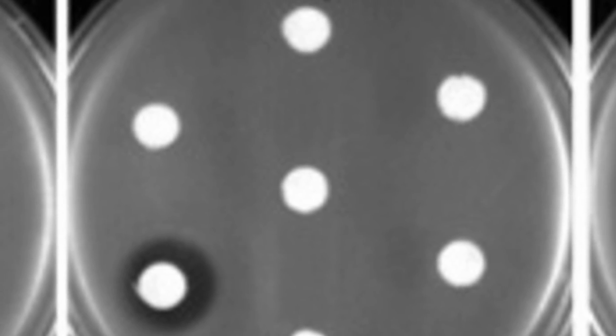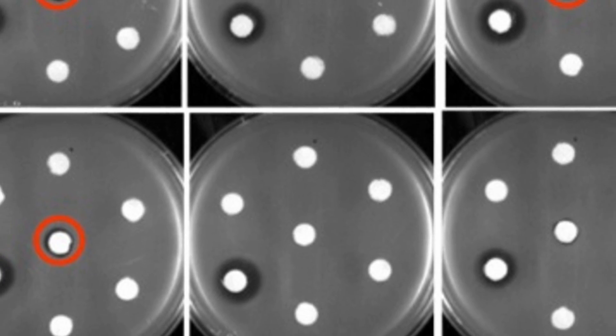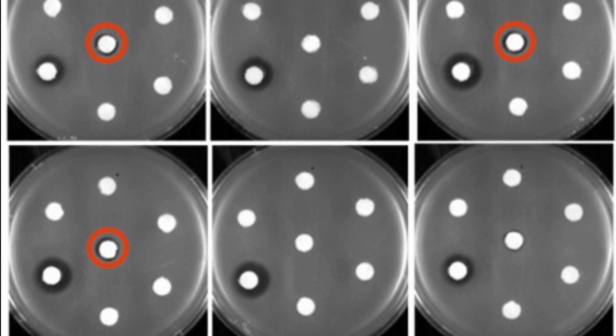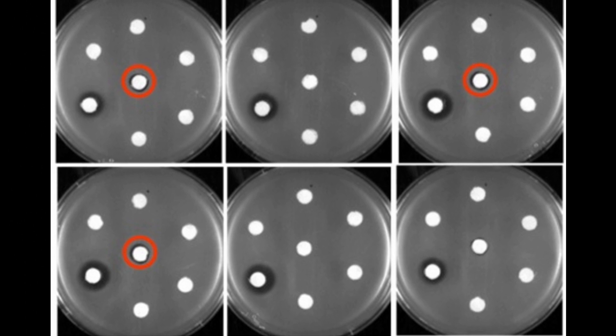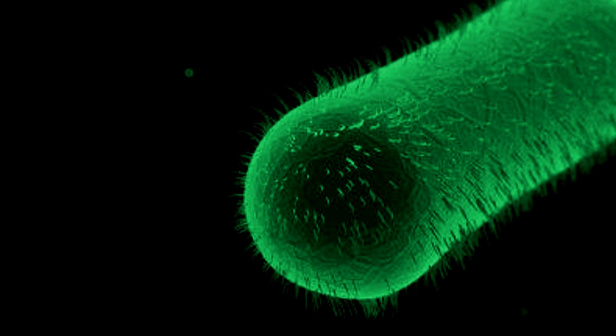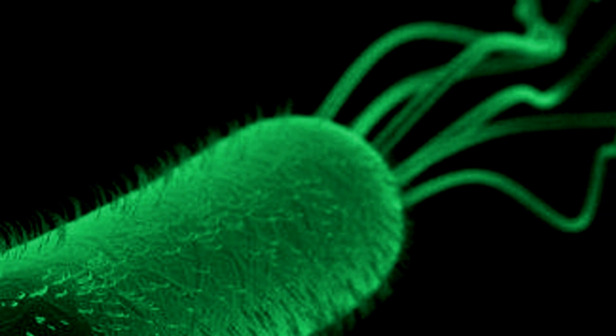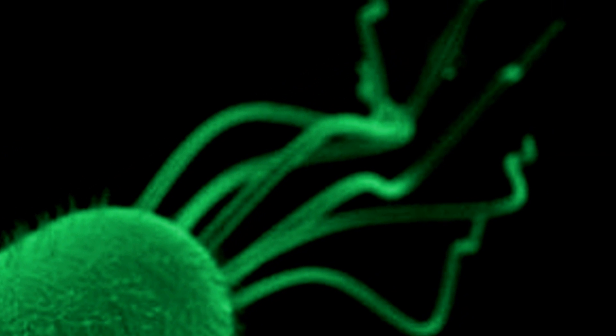Scientists in New York are producing new antibiotics on farms where the livestock are E. coli bacteria. The farms are actually petri dishes located at the University of Buffalo School of Engineering and Applied Sciences, but inside those petri dishes are colonies of E. coli bacteria that have been specially engineered to synthesize new varieties of erythromycin, one of modern medicine's most important antibiotics. Three new forms of erythromycin were produced that were shown to be effective against bacteria that had developed a resistance to the original form of erythromycin. The researchers responsible for this study hope that this method will lead to more variations of the drug that will continue to counteract antibiotic resistance in the future. The study is published in the journal Science Advances.